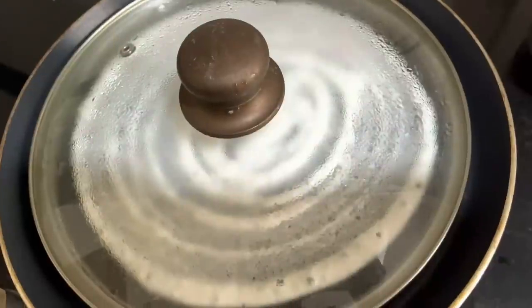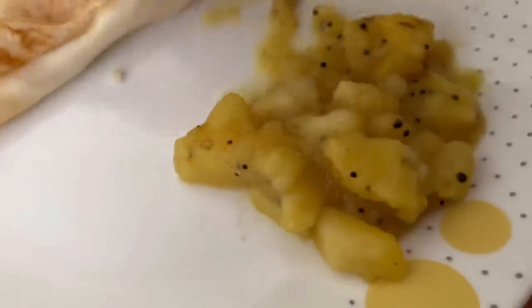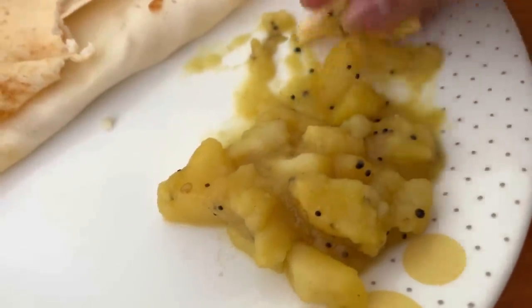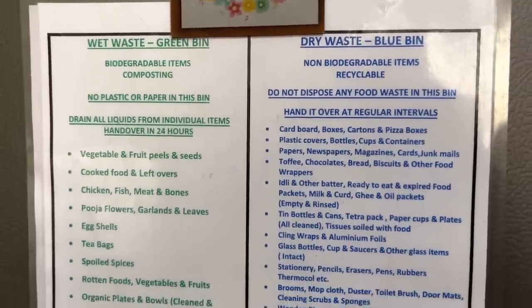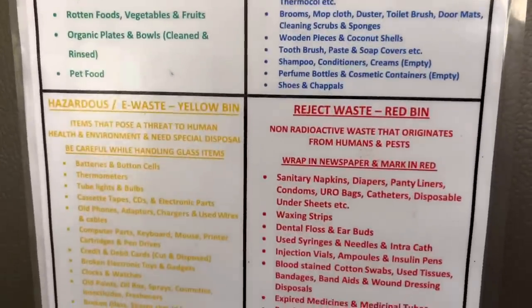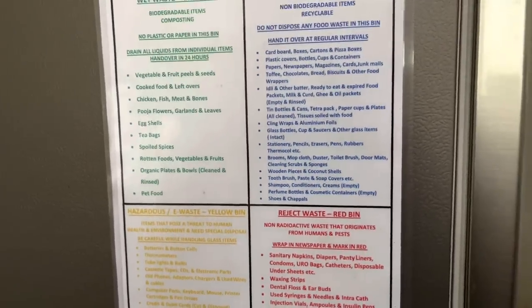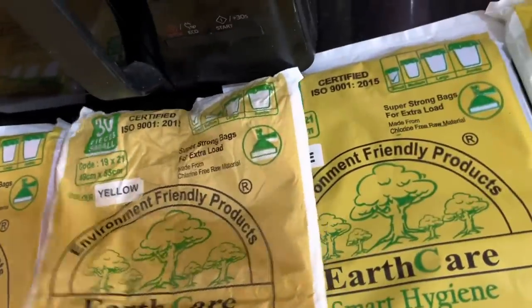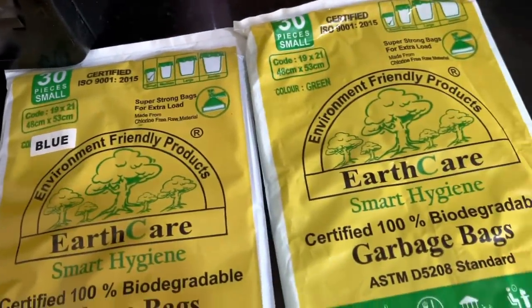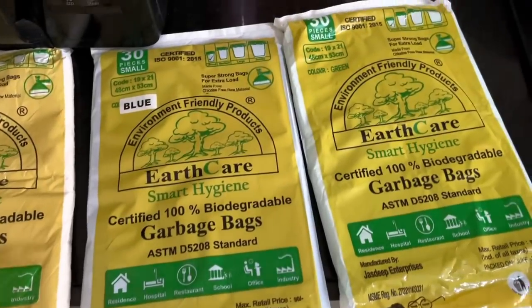There is chai — my signature chai — and I'm making masala dosa. For throwing rubbish here they're so strict. There's a green bin, blue bin, yellow bin, and red bin, and you can't make a mistake otherwise they'll fine you. So every day when I'm throwing stuff I have to check the list. The housekeeping guys come and collect all the garbage — very systematic.